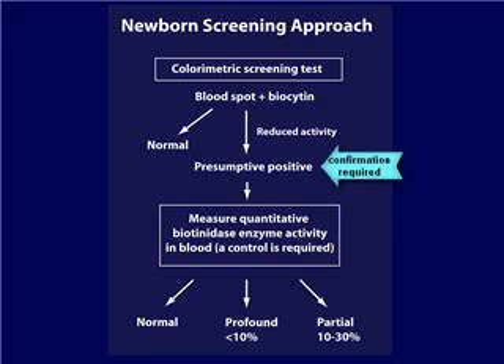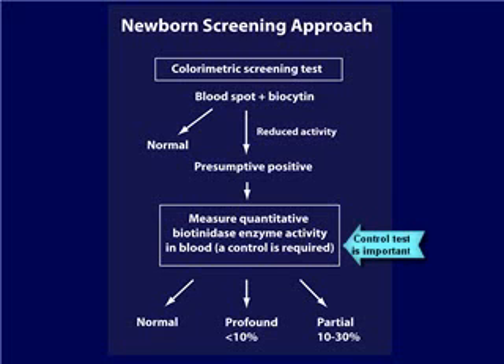The gold standard for confirmatory testing is determination of blood biotinidase enzyme activity, as indicated in the lower box. Blood is obtained from the newborn, and a direct measurement of the biotinidase enzyme activity is compared against that of a non-affected control. Once the amount of enzymatic activity is known, the newborn can be classified as normal or having profound or partial deficiency. DNA testing to identify the genetic causation is also available, but this is not necessary for confirmation of biotinidase deficiency, although it may be very important for obtaining a complete genetic evaluation.